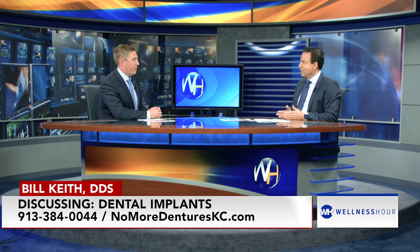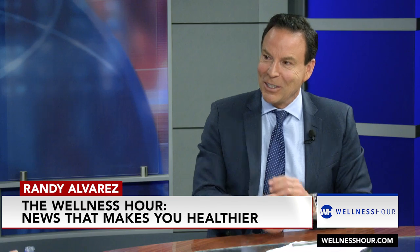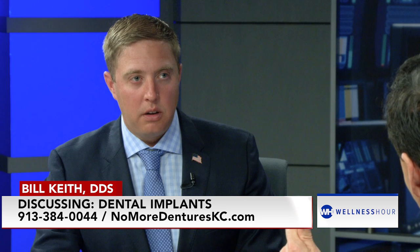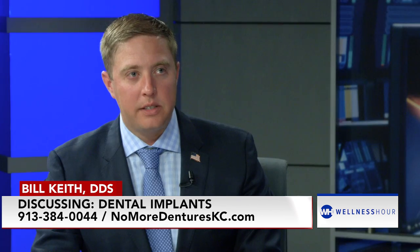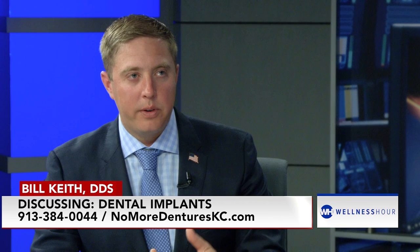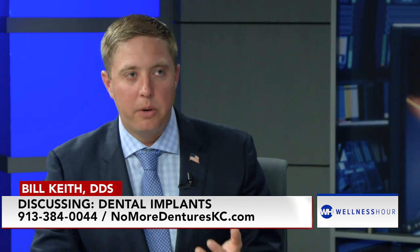Now I know a couple of denture wearers who never complain. Are you saying there's no such thing as a happy person wearing a denture? Have you worn one? No. They're terrible. Even the top one that everybody says is great — there's suction, right? And to get that suction, the entire roof of your mouth is covered. When I cover the roof of your mouth, I'm covering up your ability to taste different foods and feel the temperature of the food.